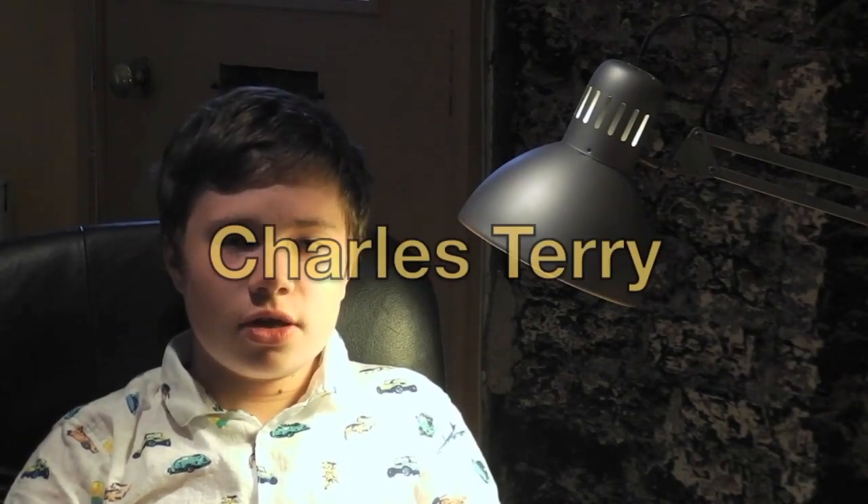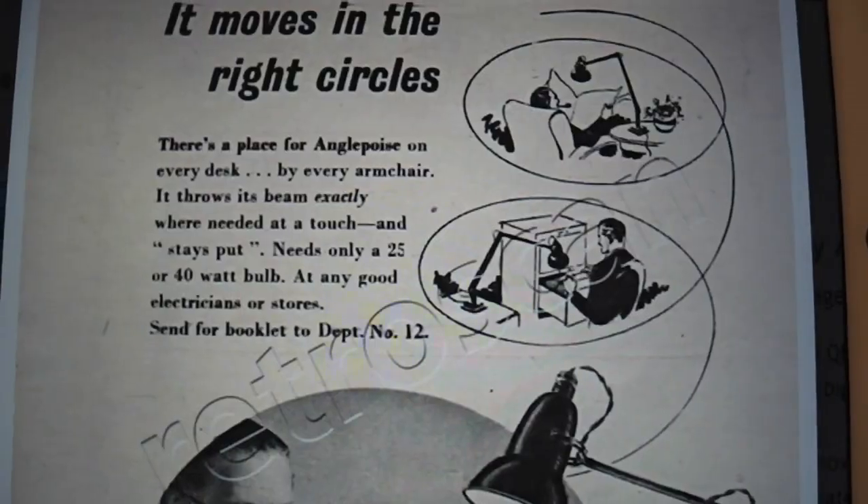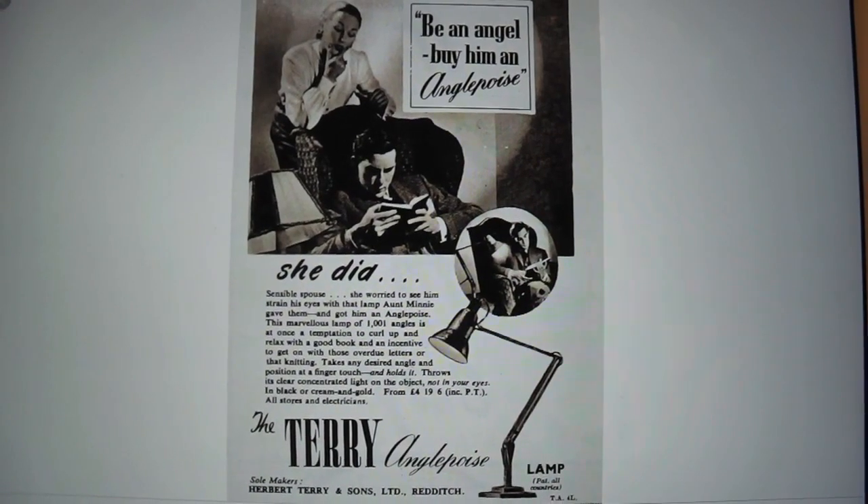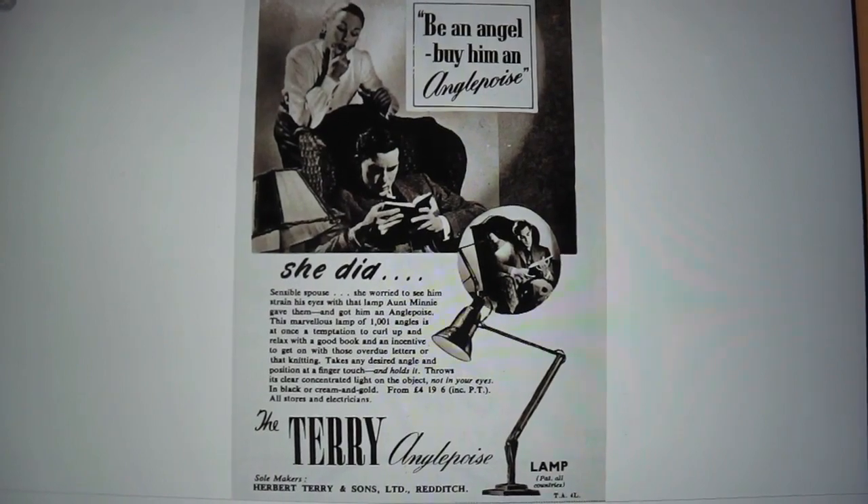The company was run at the time by Charles Terry, the eldest son of the founder Herbert. Charles wanted to expand the business and was therefore keen to try out new applications for their expertise in springs concerning product design. The first version of the Anglepoise lamp, the 1208, was produced by Herbert Terry & Sons with four springs.